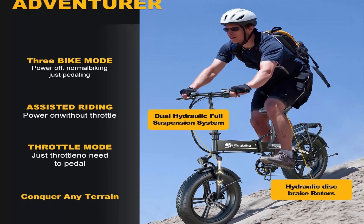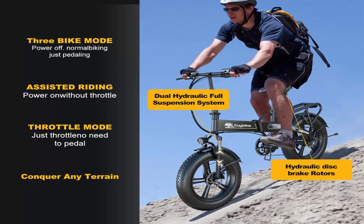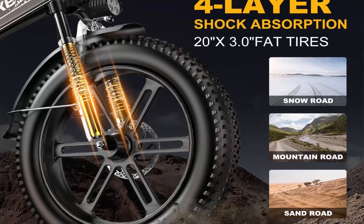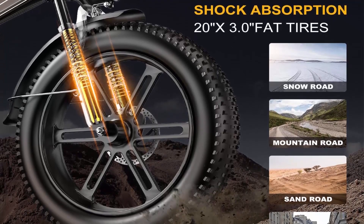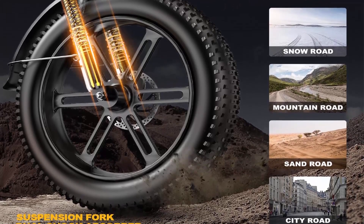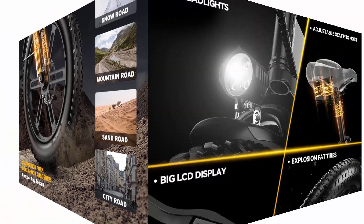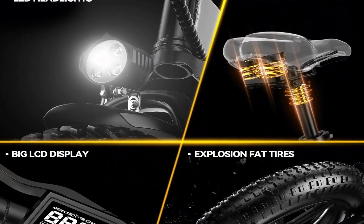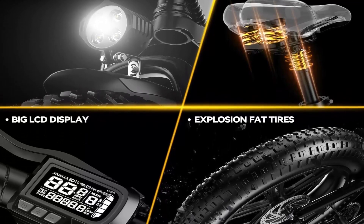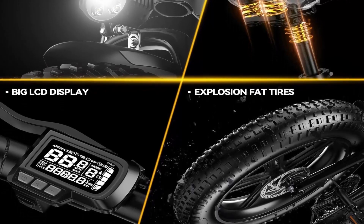Long range and large battery — this 1000W electric bike comes with a powerful 48V 15AH built-in waterproof hidden removable lithium-ion battery (1200 WH), which covers a range of up to 60+ miles per charge in 5–6 hours. Up to 30+ mph. This foldable electric bike has two charging methods: remove the battery to charge, or direct charging on the bike.